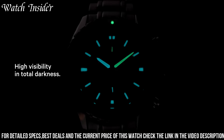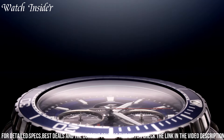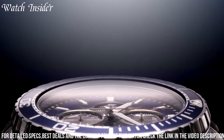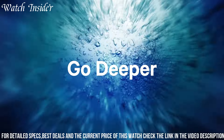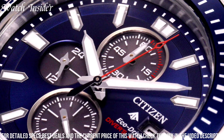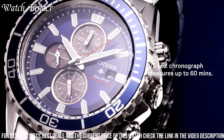The watch is also water-resistant up to 200 meters, making it suitable for swimming, snorkeling, and other water activities. The Promaster EcoDrive CA0700-1082L is the perfect watch for those who want a reliable and stylish timepiece that can keep up with their active lifestyle.